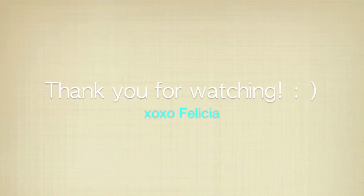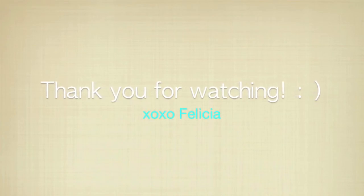Thanks for watching this video! I want to know in the comments below if you liked it — if so, I'll do another fall fashion show!